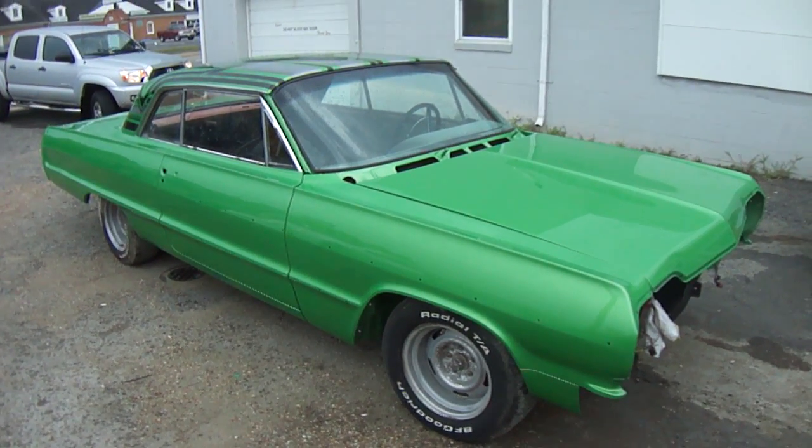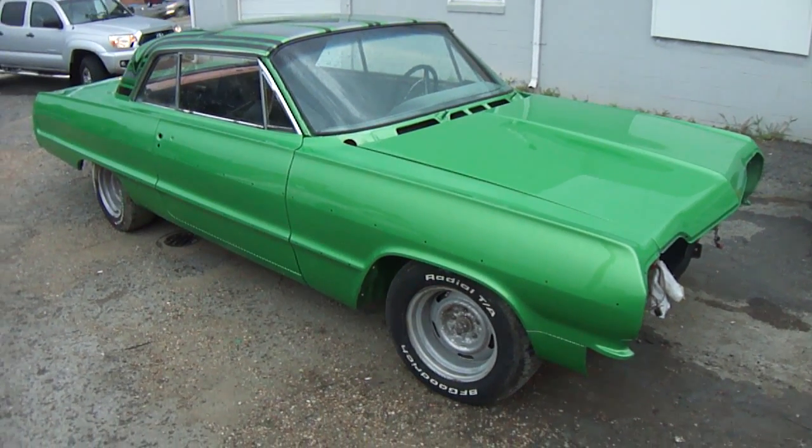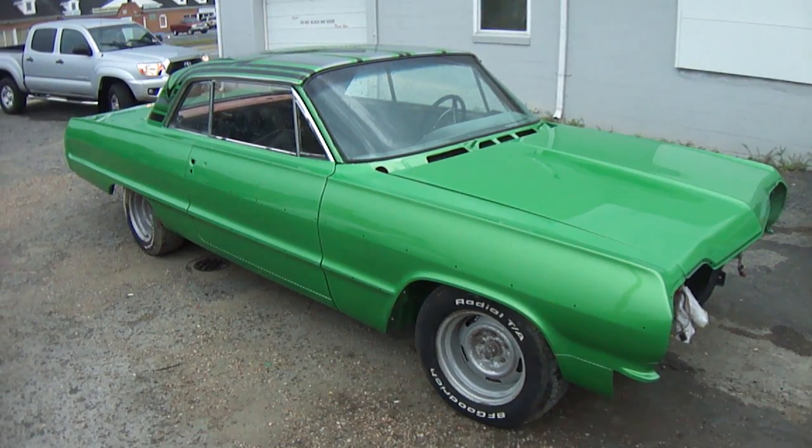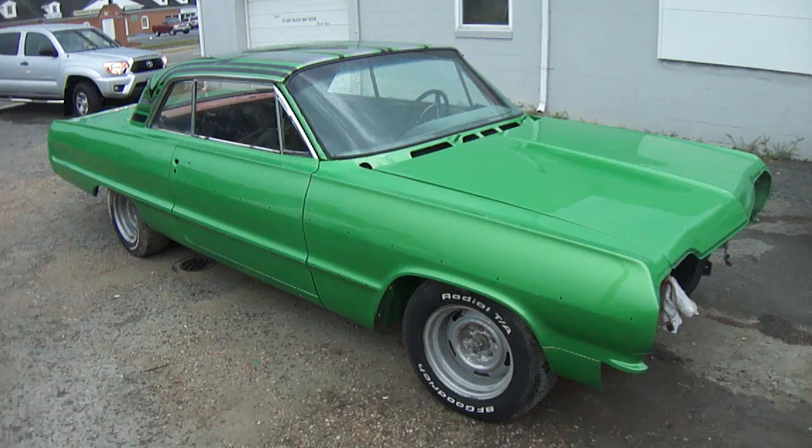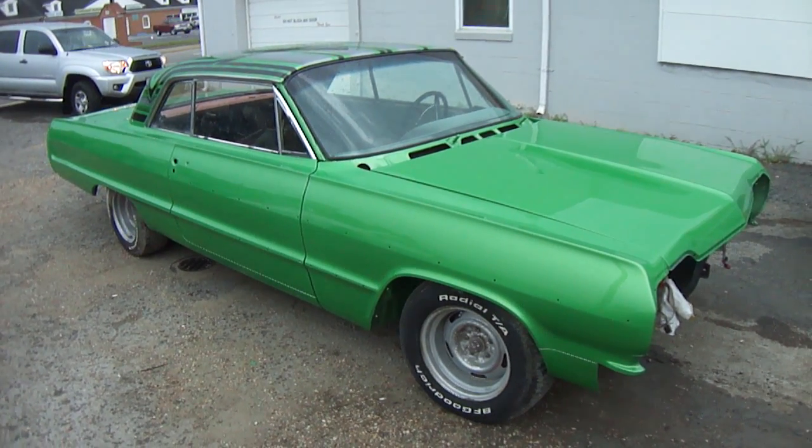What's up? Once again, it's your man Big John, John's Restoration of Virginia Beach, Virginia. Got a 1964 Chevrolet Impala belonging to a guy named Ryan from Street Dreams Low Rider Car Club, Virginia chapter.